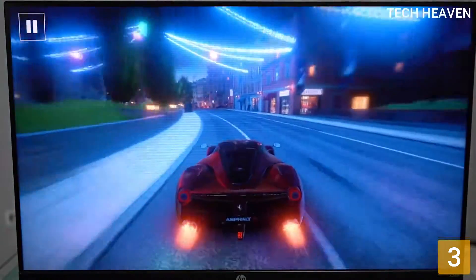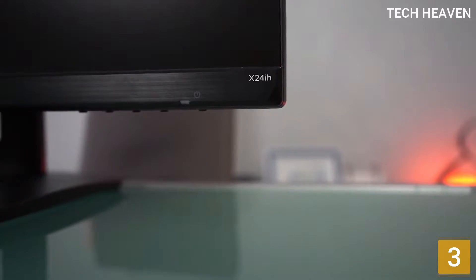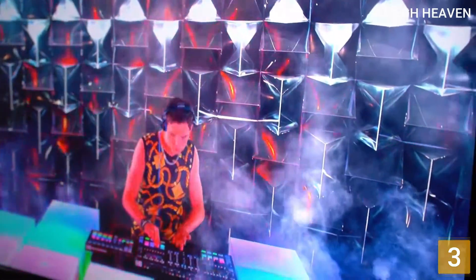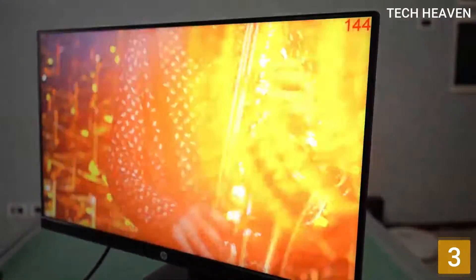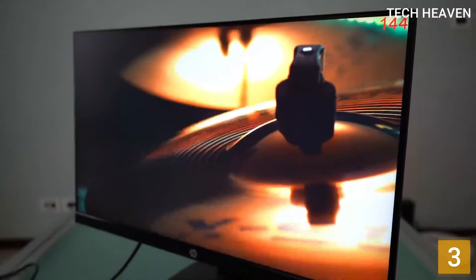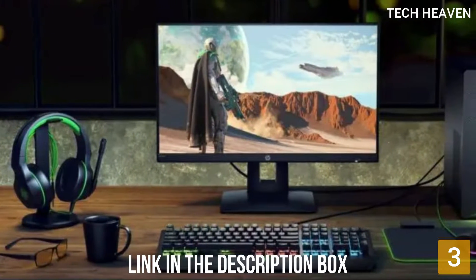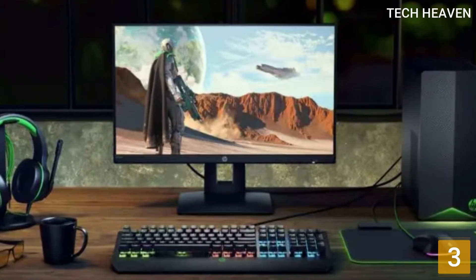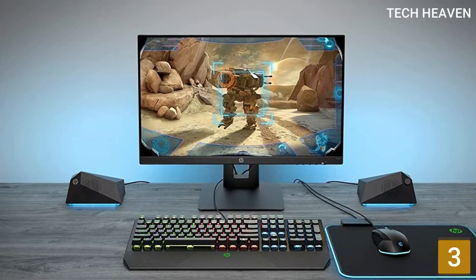It has outstanding peak brightness and good reflection handling, so you don't have to worry about glare in bright rooms. It delivers perfectly smooth gameplay with AMD FreeSync Premium. However, it has limited connectivity, and you miss out on advanced features like built-in USB hubs. It also lacks advanced features for gamers or office users, and the stand has only basic ergonomic adjustments. Despite these flaws, it's still a good choice if you're looking for something for gaming or office use and don't need anything fancy.